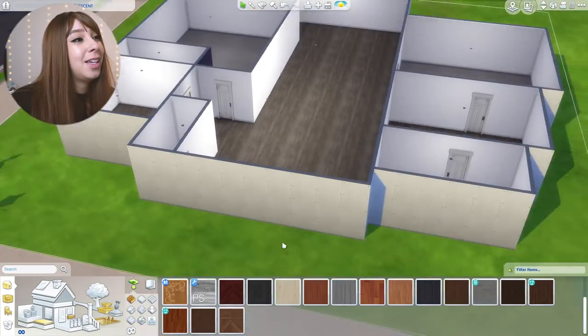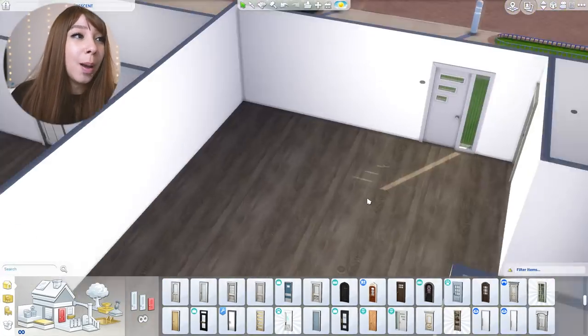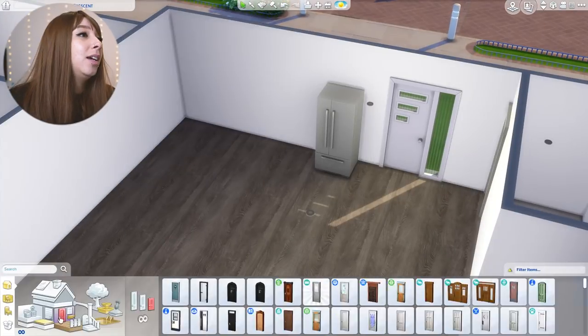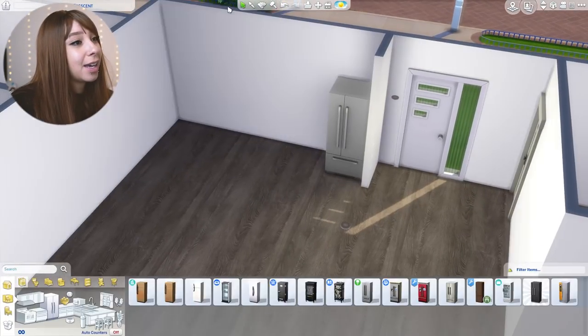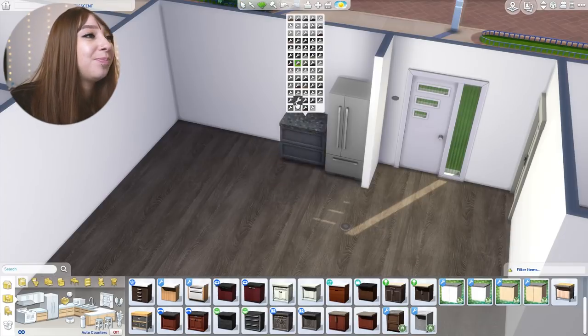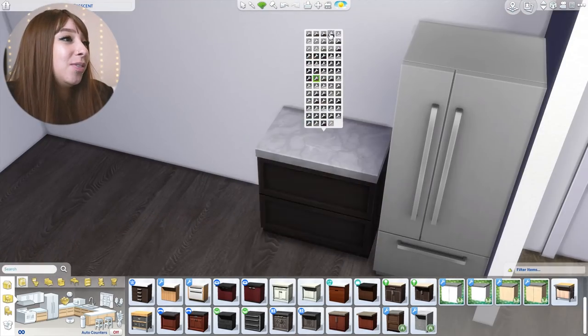I live on the second floor, so I have someone below me and someone above me. The person above me is so annoying — all they do is stomp around all day, drop things, run, and drag furniture. It really drives me crazy and kind of makes me lose my mind a little bit. I've complained so many times but nothing gets done.